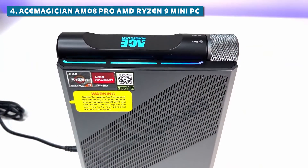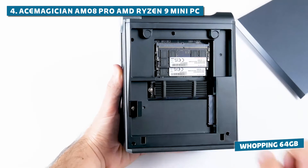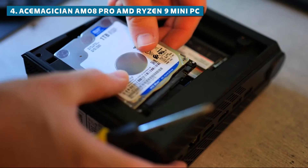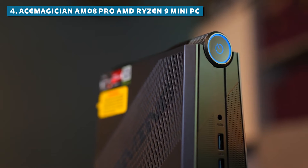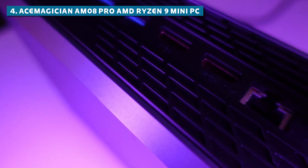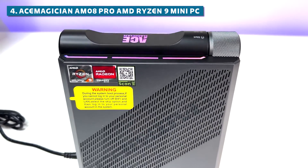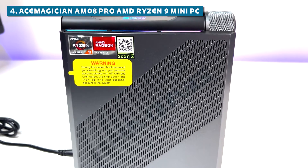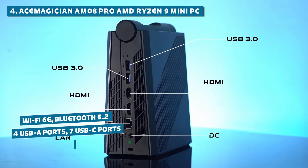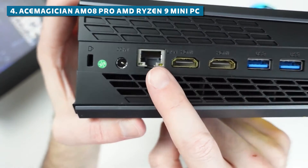It doesn't stop there, with 16GB of blazing-fast DDR5 RAM that's expandable to a whopping 64GB, and a 512GB M.2 PCIe NVMe SSD that can be upgraded to 2TB. This machine has got memory and storage capacities that'll make your head spin. It also excels in cooling efficiency and connectivity, featuring an advanced cooling system to keep temperatures in check even under heavy loads. And with Wi-Fi 6E, Bluetooth 5.2, 4 USB-A ports, 7 USB-C ports, 2 HDMI 2.0 outputs, and Ethernet, it ensures seamless connectivity no matter what you throw at it.